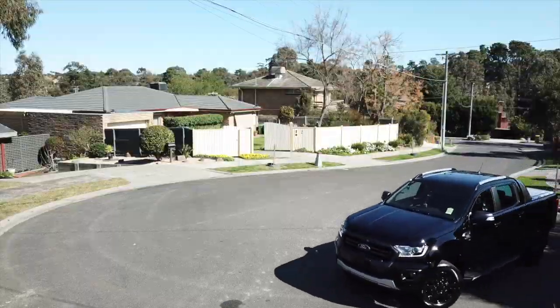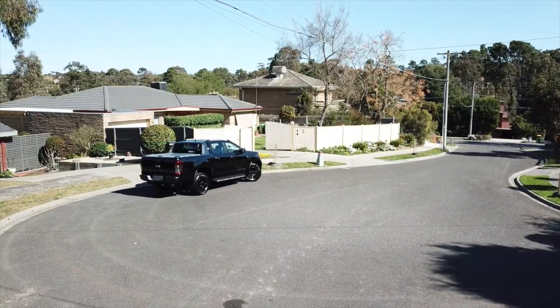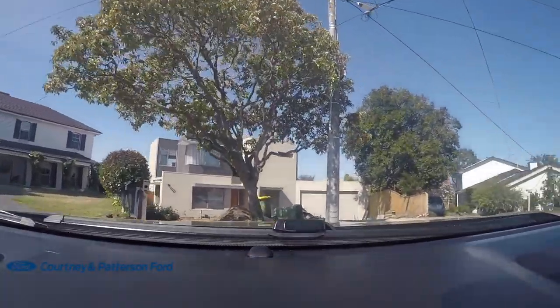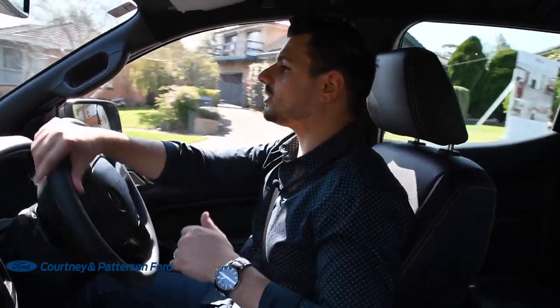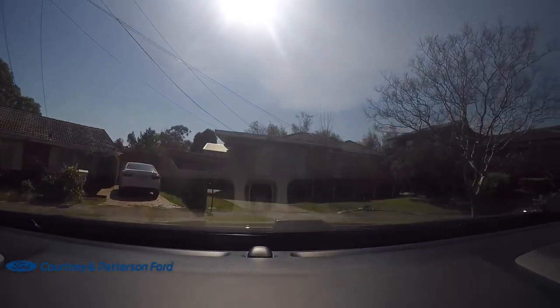The steering on the Ranger is exceptional. You forget that you're in a ute because the steering is so light and so responsive — you barely even notice that you're having to turn anything. Let's see its turning circle around this crescent. Full lock, and we're around. No problem. There is no feeling whatsoever that you're lugging around a big ute. It just feels sublime — so light, so responsive. The power steering is just phenomenal.